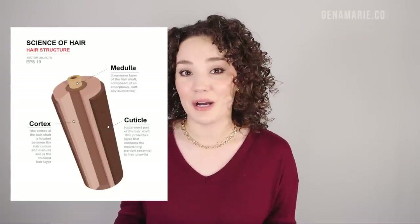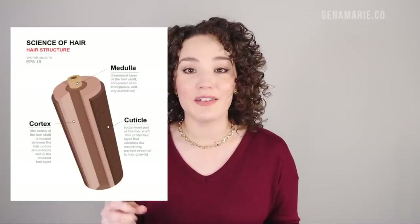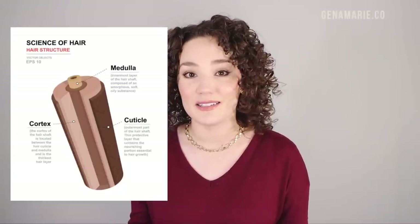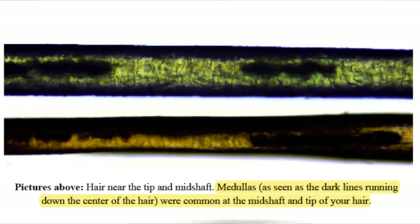A fun fact about coarse curly hair is it usually has the medulla layer. Our hair is made up of multiple layers — the cortex on the inside, the cuticle, and some other layers. But not everybody has the medulla layer, which is the innermost layer inside the cortex. I had a hair analysis done where they looked at my hair under a microscope in a lab and gave me a full report. They revealed that my hair is 50% medium and 50% coarse textured, and they had photos of what the medullas look like. These are like little strands or pockets within the inner layers of your hair. People with fine hair apparently don't have this inner layer — that was one of the most surprising revelations because I always assumed I had fine or just medium hair.